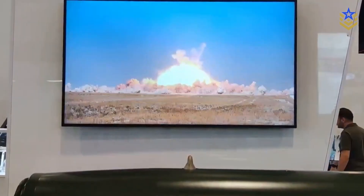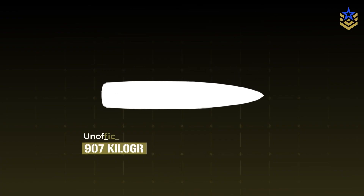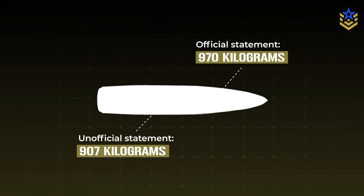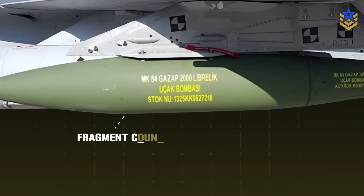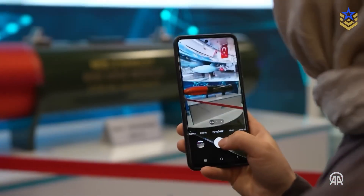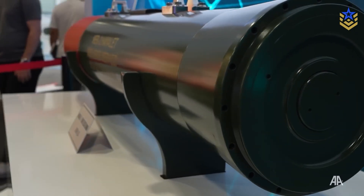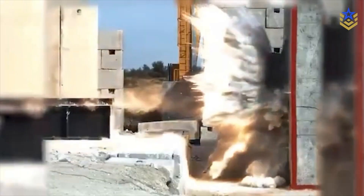Several important details are not yet public. Not all sources agree on the exact all-up mass and fill weights, reflecting the difference between the published approximately 907 kg and the 970 kg used in official statements and headlines. Detailed effects tables for fragment count by range, temperature, and overpressure profiles, and any guidance options have not been released. For NEB-2, claimed concrete and rock penetration depths vary by outlet and testing conditions. Until standardized manufacturer data sheets are published, these specifics should be treated with caution.